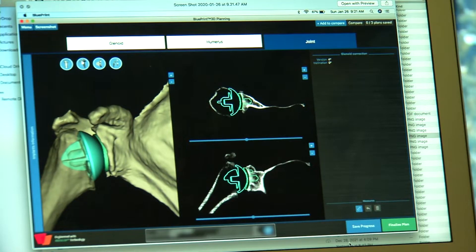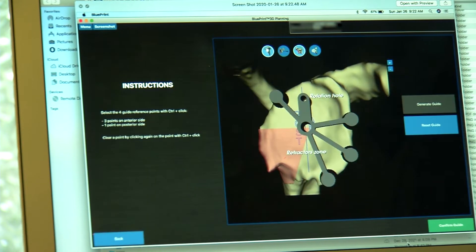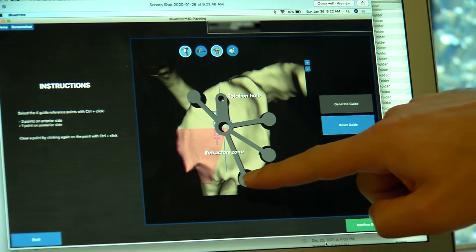The software program then makes a three-dimensional model of the patient's shoulder. The three-dimensional image allows Dr. Gasparro to virtually plan the position and orientation of the shoulder implant. A patient-specific guide allows doctors to customize the surgery for each patient, putting the surgeon down the best column of bones for stability and correcting the deformity.